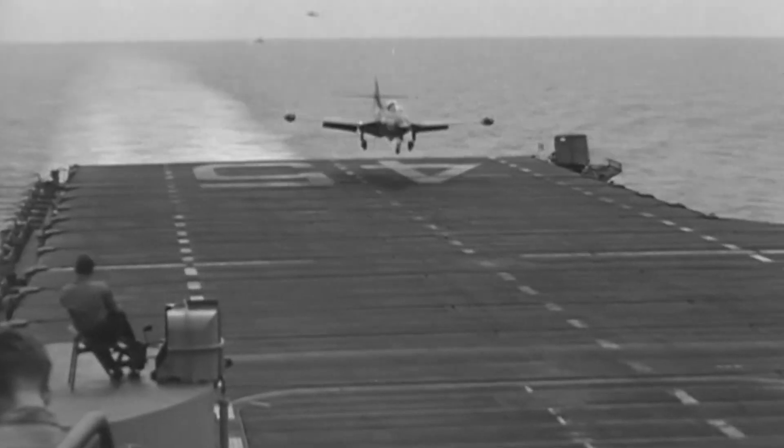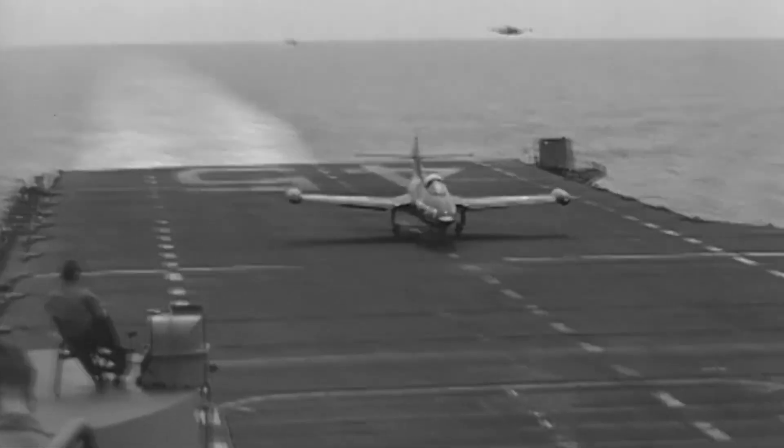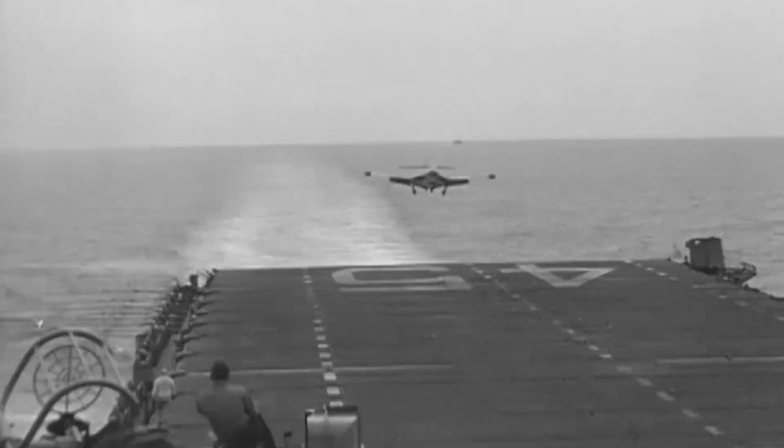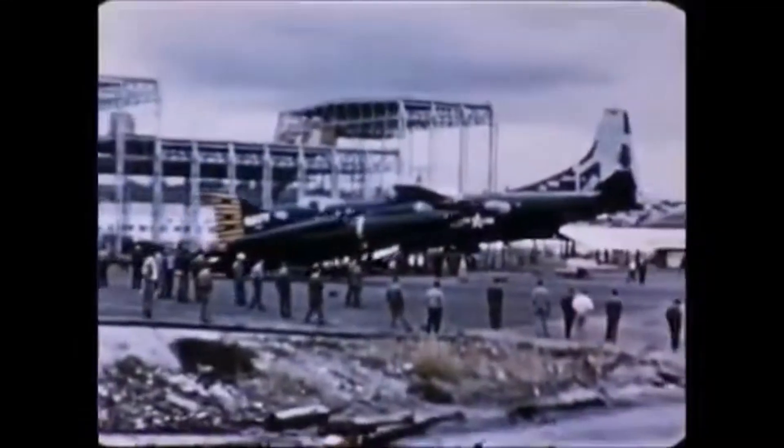Instead, the Navy wanted to test whether supersonic seaplanes were a viable alternative, thus entered Convair with the XF-2Y Sea Dart. Convair got the contract for two prototypes on January 19, 1951.